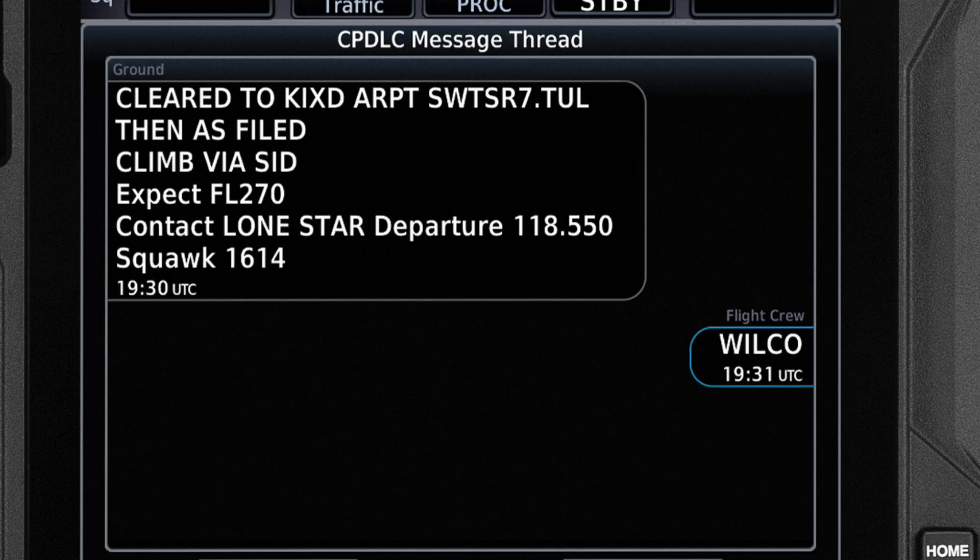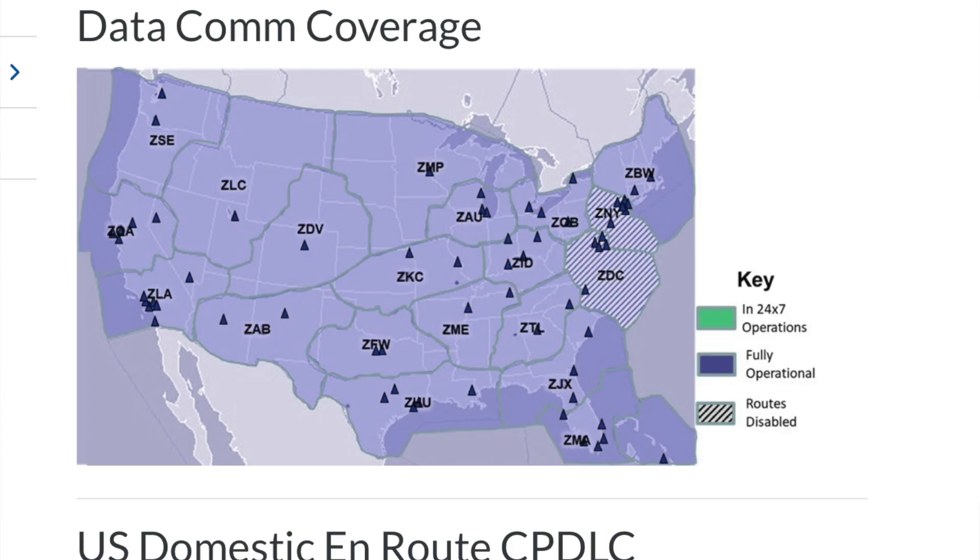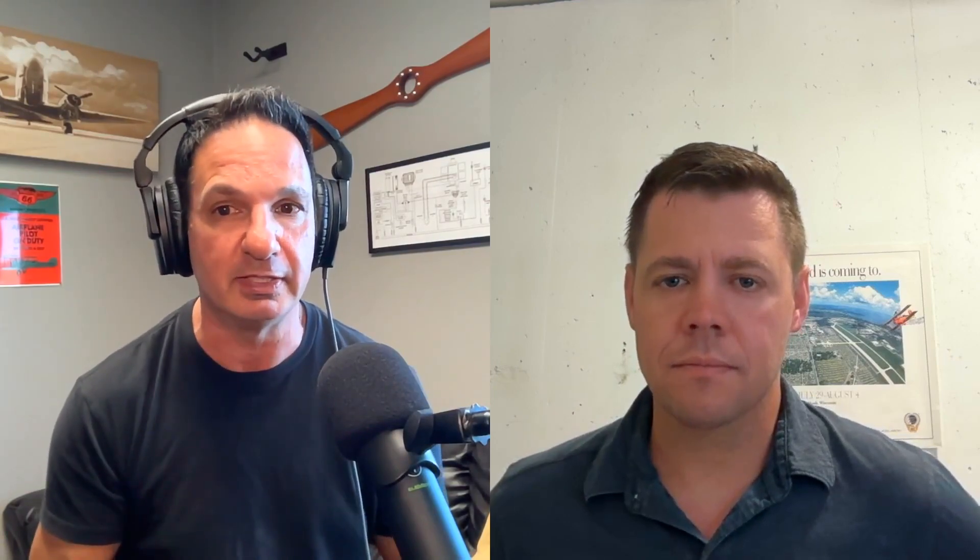It's a VHF datacom, and the marketing has been a little bit confusing for a lot of buyers because they think by doing a software update, they can communicate with ATC and ATC can communicate with them via text. But it's a little bit more involved than that. What it is is a technology that a lot of people don't quite understand — CPDLC, which is Controller Pilot Datalink Communication. We'll discuss exactly how this system works, some of its limitations, and what to expect in the future.